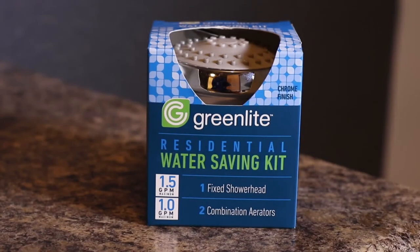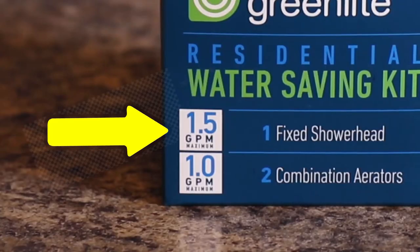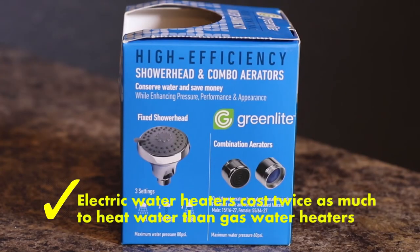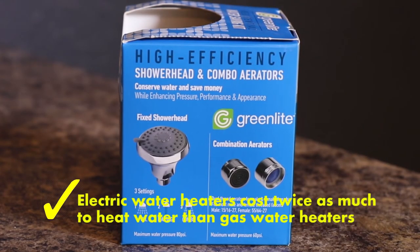Now we are going to look at shower heads. Before you get started, check to see if your shower head needs to be replaced by using the same method as we showed you in the faucet aerator section. Here we have an example of an energy saving shower head. Standard shower heads have a flow rate of around 2.5 gallons per minute, and this one has a flow rate of 1.5 gallons per minute. A flow rate of 1 to 1.5 gallons per minute is optimal in the shower. Switching to a water saving shower head can save you money, especially if you heat your water with electricity. It takes about twice the expense to heat with electricity as it does with gas.